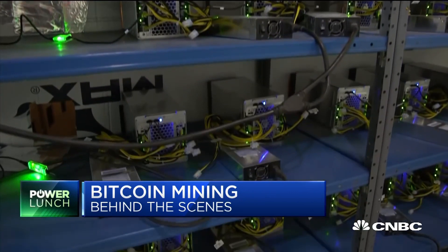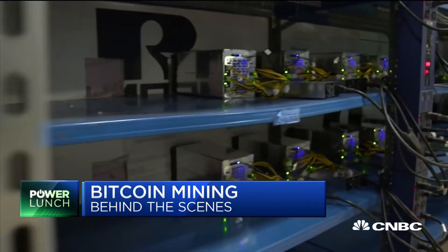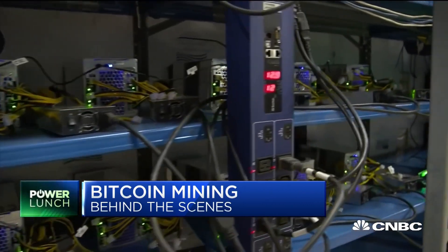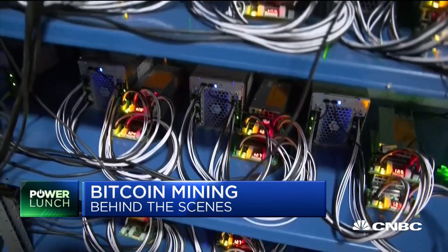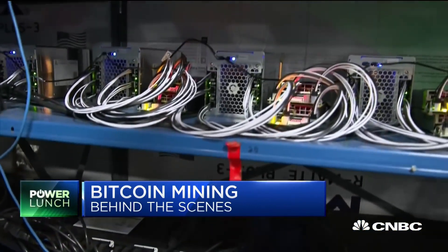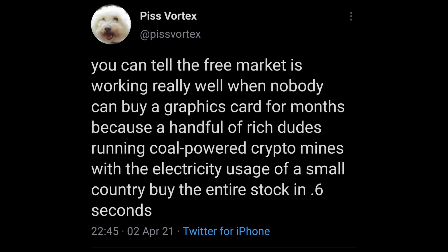The process of mining new bitcoins involves solving complex math problems. The first computer that solves the problem is awarded new bitcoins. This process has set up some very weird incentives — people have set up massive farms of computers that do nothing but solve math problems so that they can earn new bitcoins and Ethereum. This has led to things such as massive global graphics card shortages, and as you can imagine, this is a very energy-intensive process. We'll get into that later.